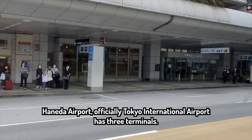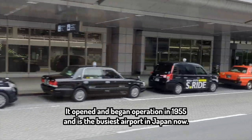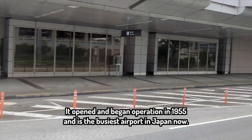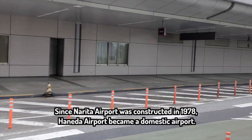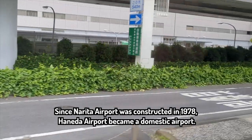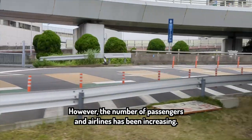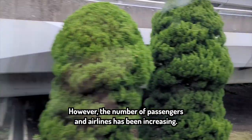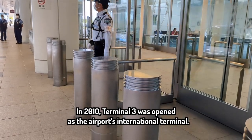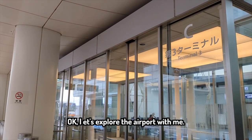Haneda Airport, officially Tokyo International Airport, has three terminals. It opened and began operation in 1955 and is the busiest airport in Japan. Since Narita Airport was constructed in 1978, Haneda Airport became a domestic airport. However, the number of passengers and airlines has been increasing. In 2010, Terminal 3 was opened as the airport's international terminal. Okay, let's explore the airport with me.